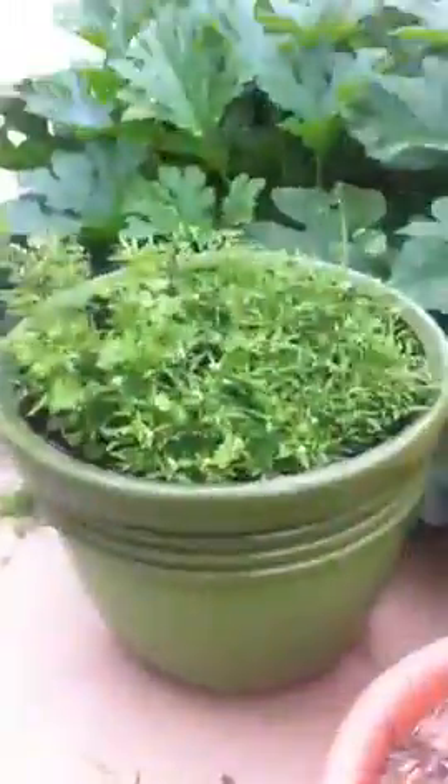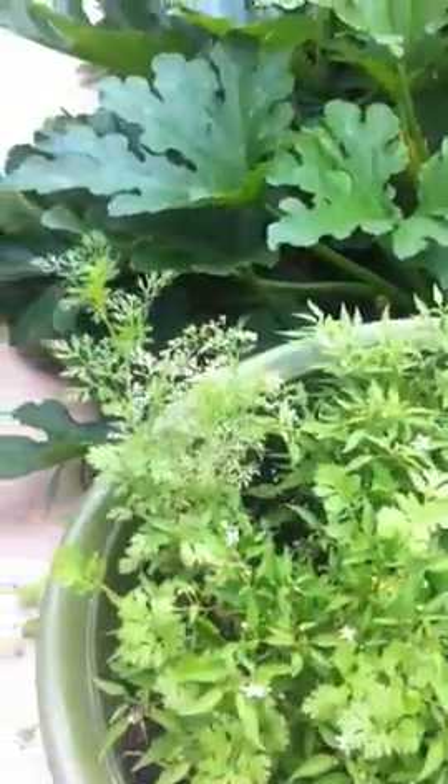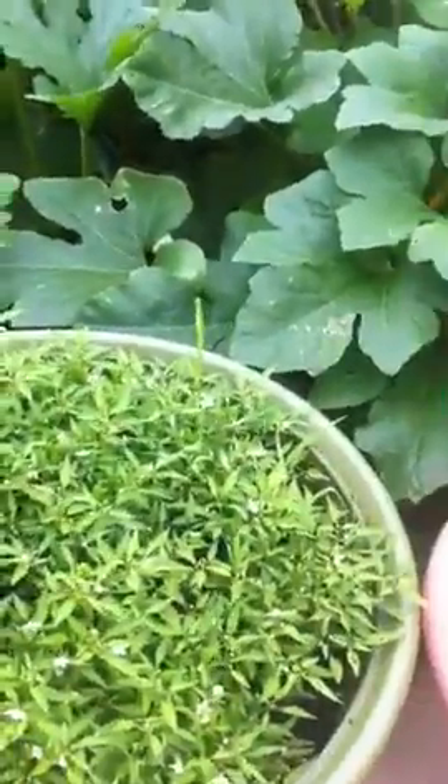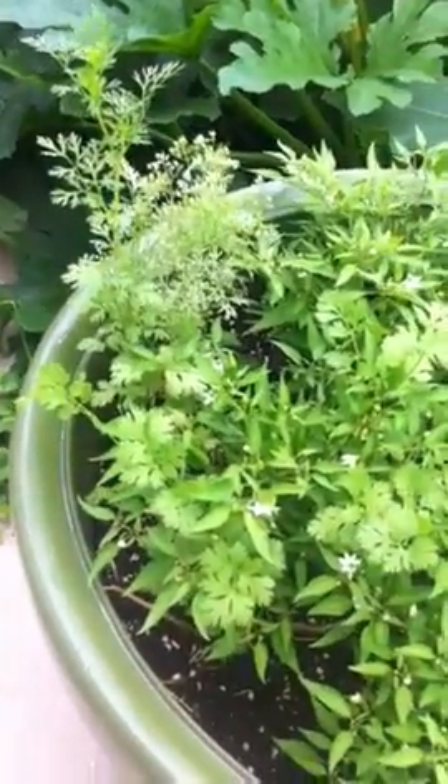My Thai pepper plants here are doing pretty good. They should be budding soon like those other ones, and then we'll transfer them to pots or move them back to where the other Thai pepper plants are. There's also volunteer parsley or cilantro growing there.